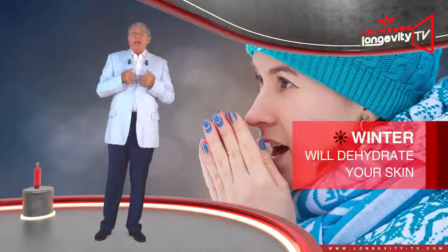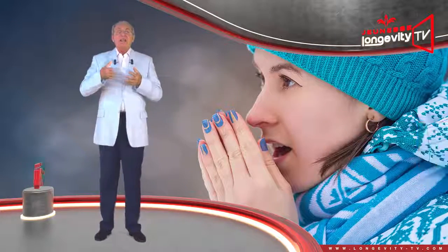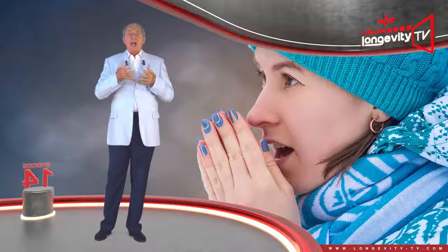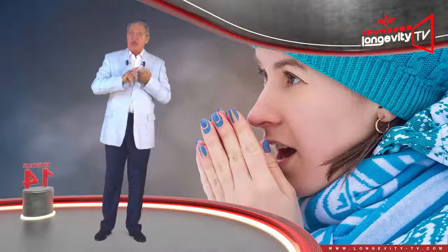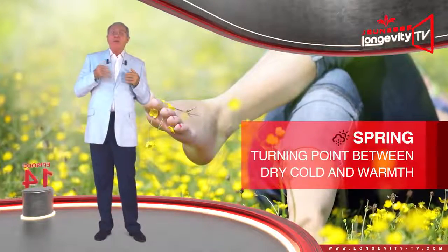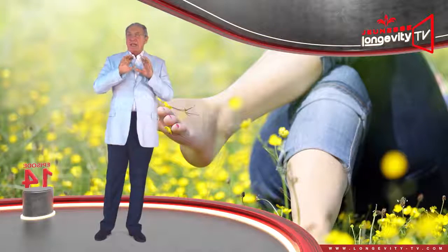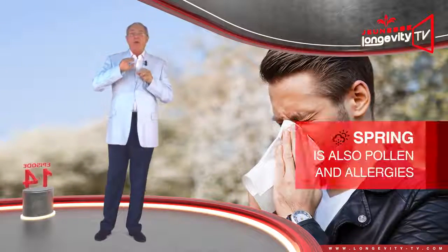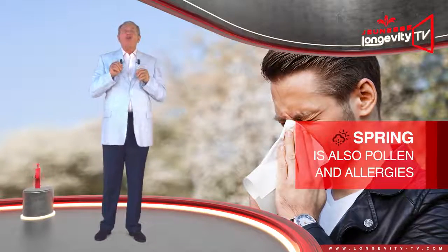Winter, in particular, is a strain on your skin — it will dehydrate it. Falling temperatures reduce the skin's sebum production; it becomes dry and fragile. The first to suffer in winter is the skin on your hands and face. Spring is a turning point between the dry cold and the warmth of summer. Our skin can breathe and take in the sun, yet spring is also when pollen and allergies appear, and they can be a source of irritation.